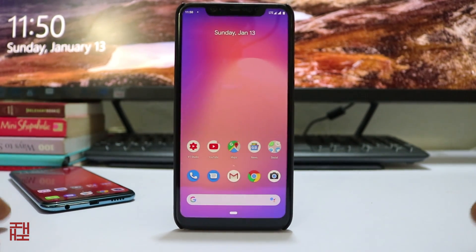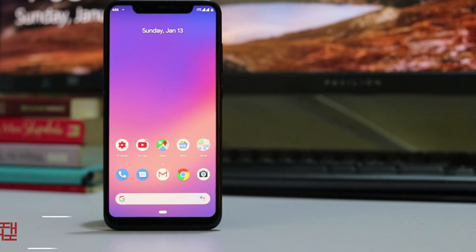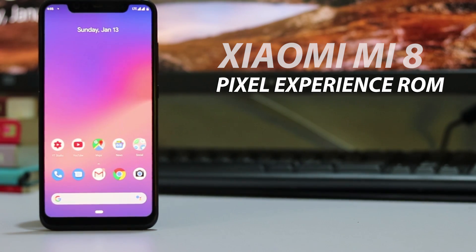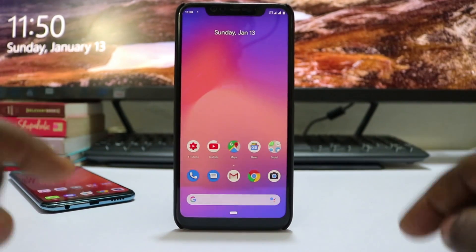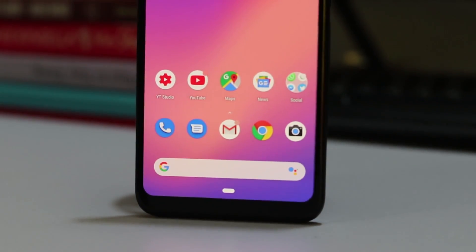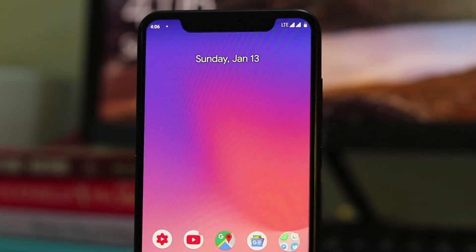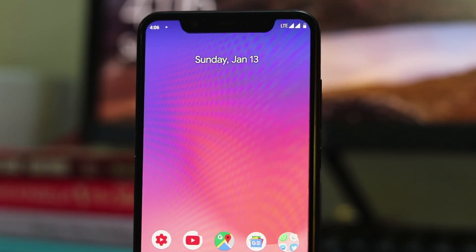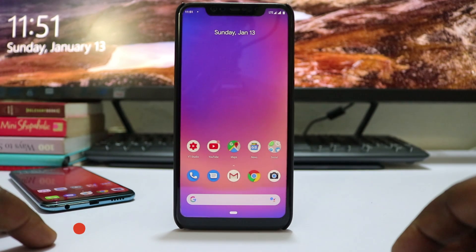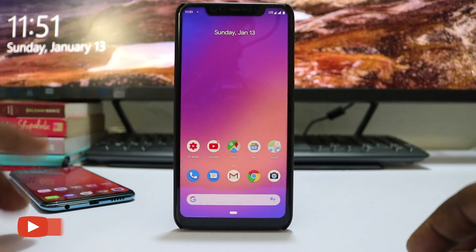Hey, what's up guys, this is Henry Nio and welcome to yet another video on my channel. Today we'll be taking a look at the Xiaomi Mi 8 running the Pixel Experience ROM, which is the latest build the Pixel Experience team has put out for the Mi 8. It's a direct port from Google's Pixel 3 to non-Google devices. If you'd like to know about the features it comes with, stay till the end. If you're not yet subscribed, please hit the subscribe button and the notification bell icon.